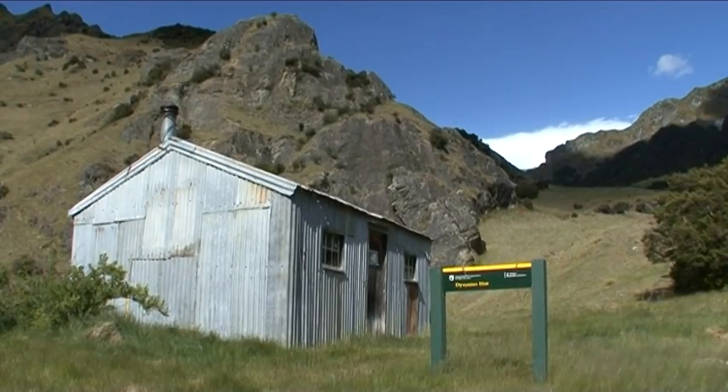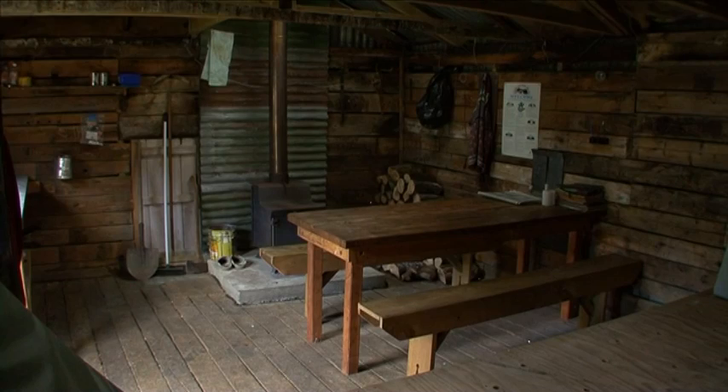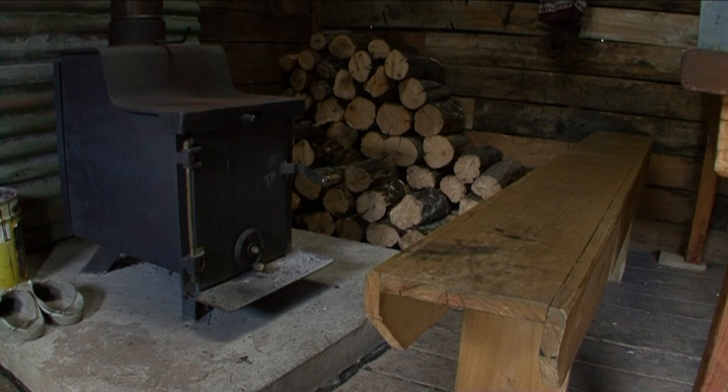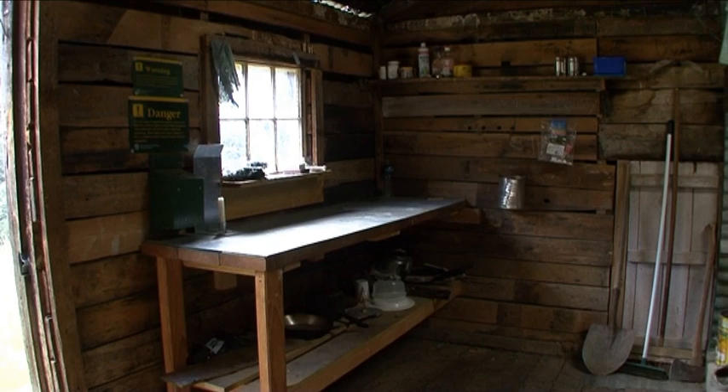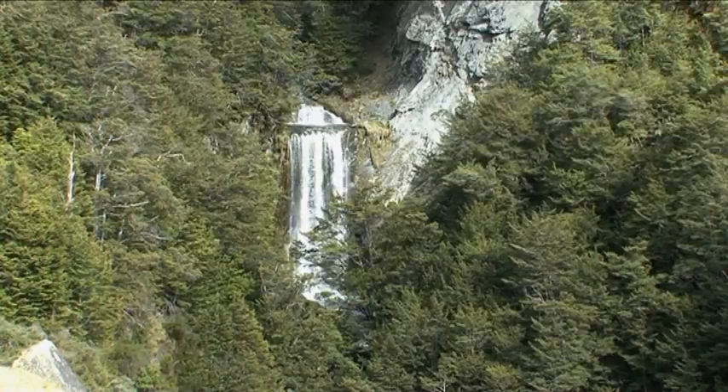Meanwhile, Dynamo Hut is a fabulous place to stay — a lovely walk in, some interesting history, a great hut with all mod cons, and wonderful views all round.